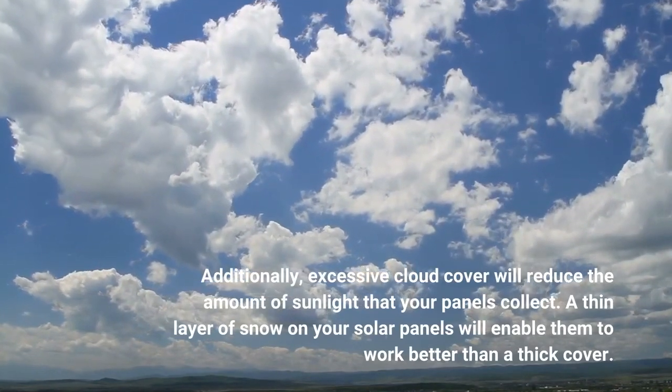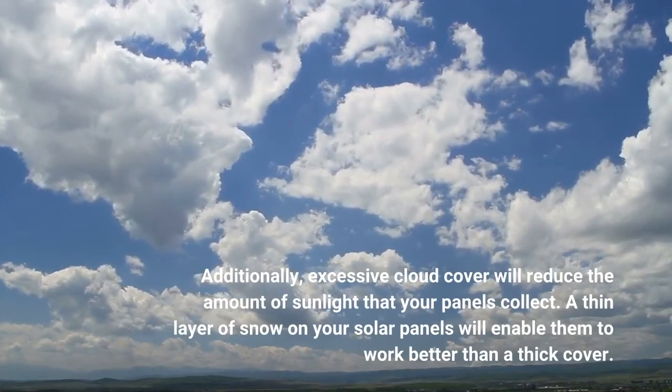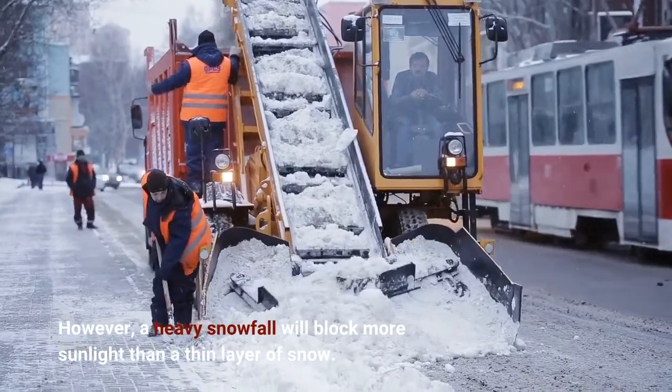A thin layer of snow on your solar panels will enable them to work better than a thick cover. However, a heavy snowfall will block more sunlight than a thin layer of snow.